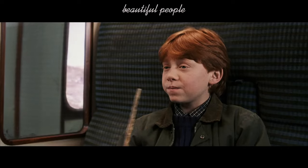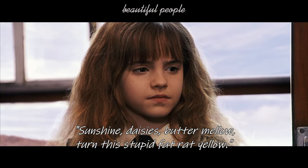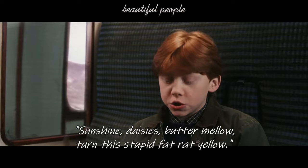Let's see then. Sunshine, daisies, butter mellow, turn this stupid fat rat yellow.